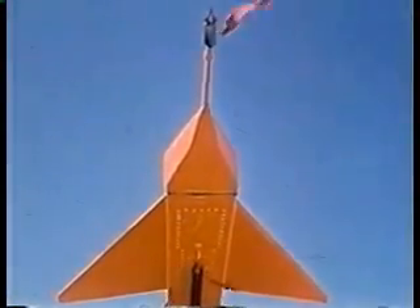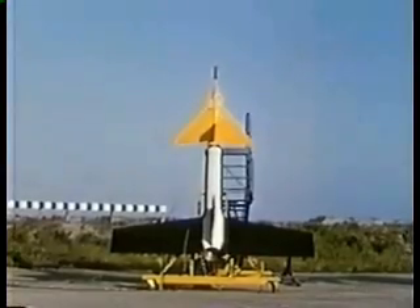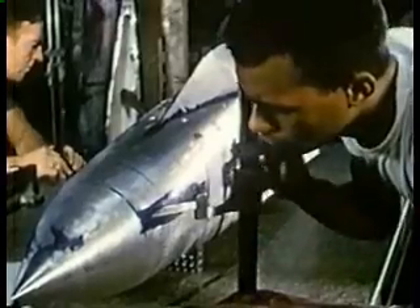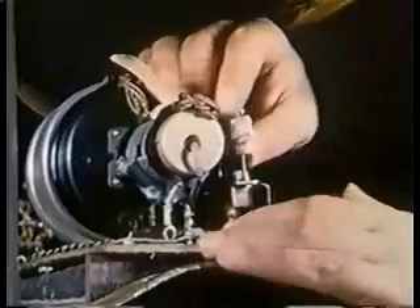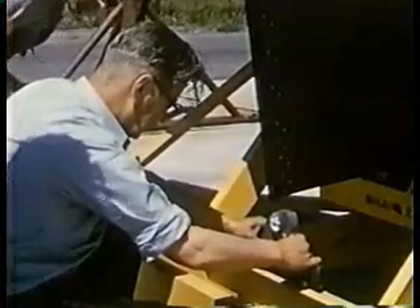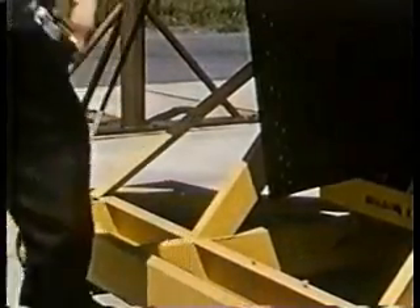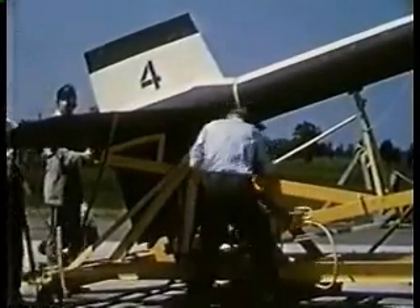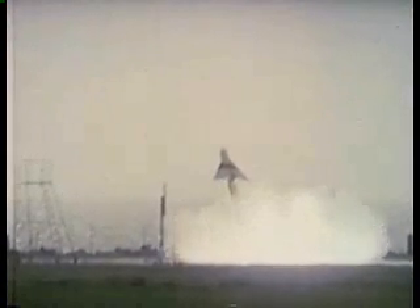This test program included the building and testing of a number of 1/8th scale free-flight models to obtain drag and stability information. The models carried telemetering equipment to transmit signals to ground stations while the model was in free flight. Each model was attached to a Nike rocket booster. During each flight, the airborne transmitter sent a continuous stream of information on the flight characteristics of the model to the ground stations.